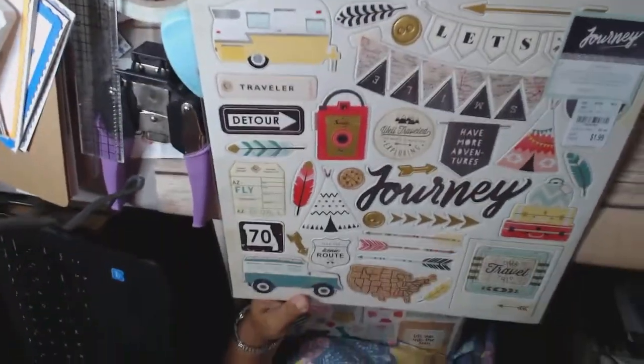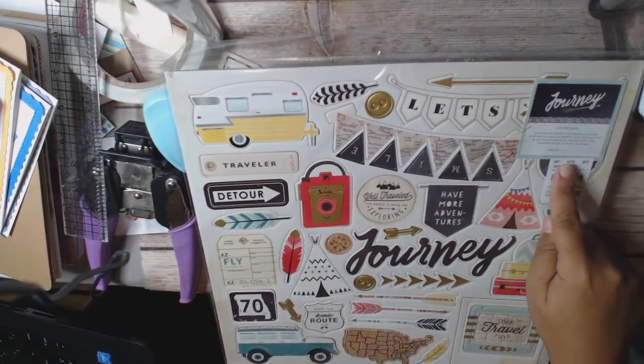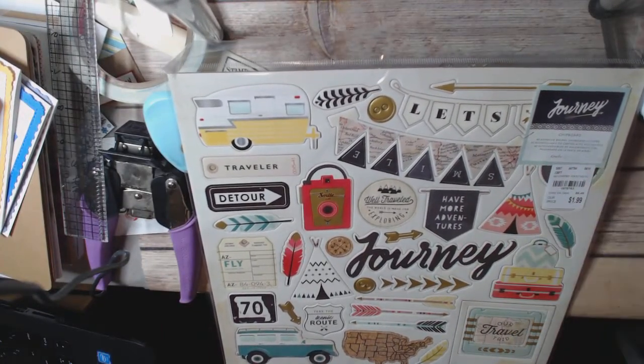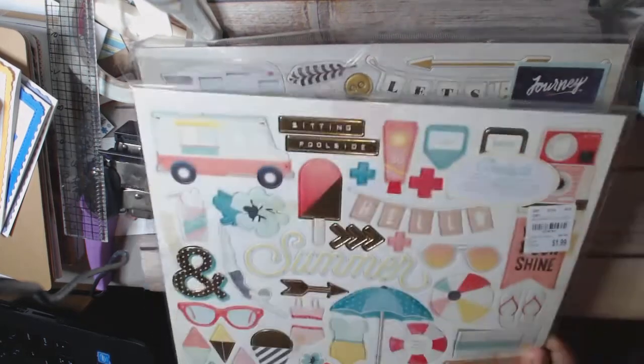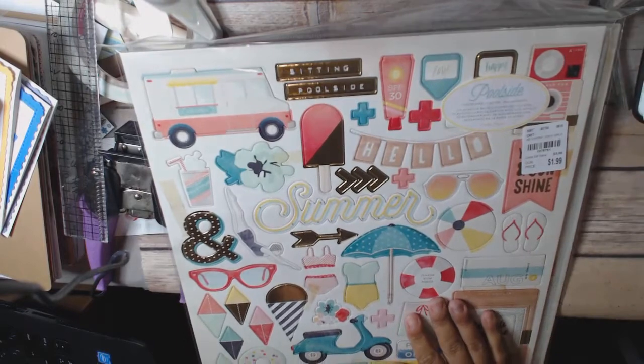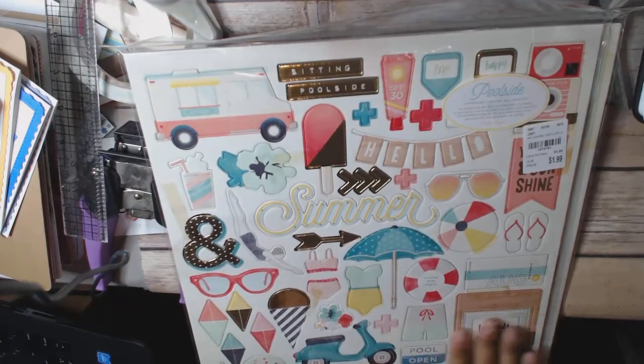This is a 12x12 sheet of chipboard stickers. It's from Great Paper. It's called Journey — I love that. And it was $1.99. And then I've got another one called Poolside, also by Great Paper. Love this.